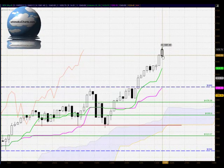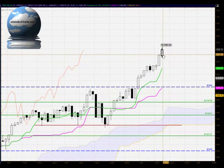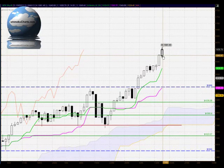Hello everyone, welcome to the ijemokucharts.com daily analysis for the S&P 500 for Wednesday May 15th 2013.